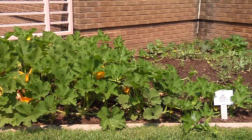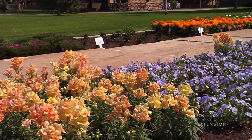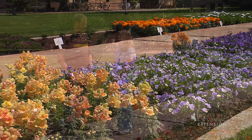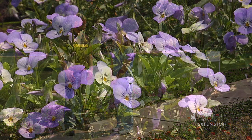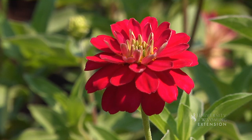So what is an All-American Selection Garden? All-America Selections is a national program that focuses and picks the best of the best to highlight each year, and some of them are annual flowering plants, some are perennials, and some are vegetables, and we have some of each this year.